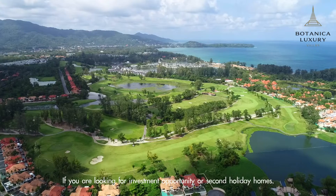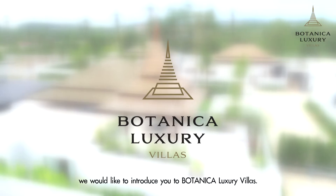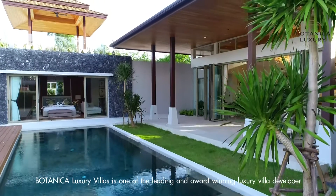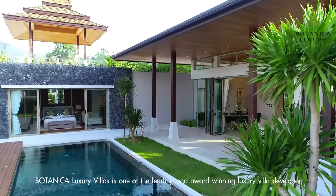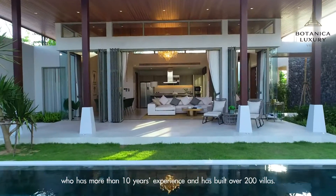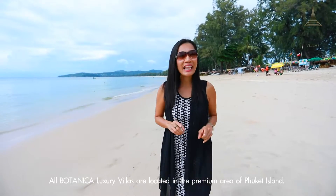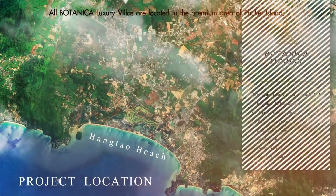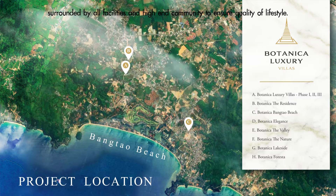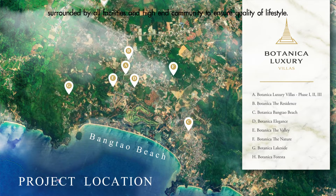If you are looking for investment opportunities or second holiday homes, we would like to introduce you to Botanica Luxury Villas. Botanica Luxury Villas is one of the leading and award-winning luxury villa developers with more than 10 years of experience and over 200 villas built, all located in the premium area of Phuket Island, surrounded by facilities and a high-end community to ensure quality lifestyle.